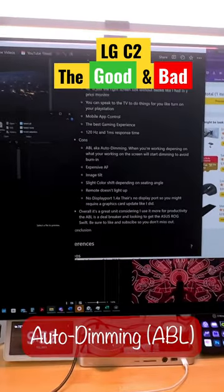The design is really thin and modern. Next are the cons. First one is ABL, aka auto dimming.